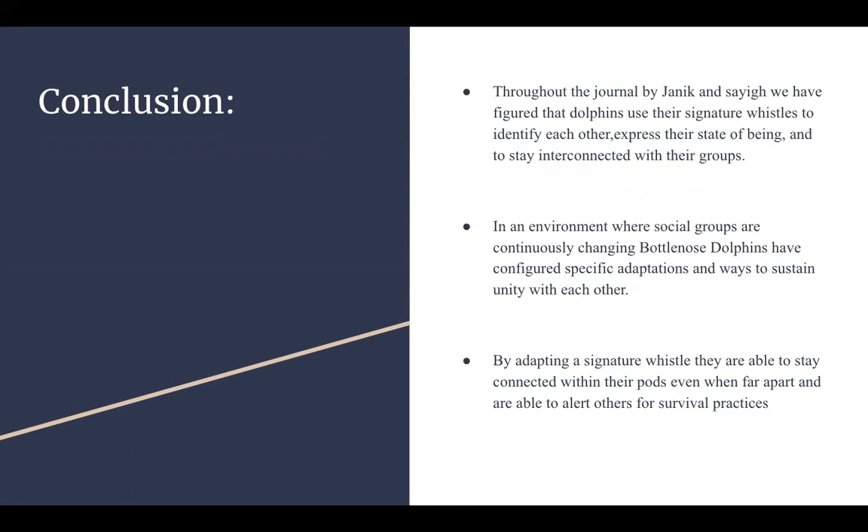We can now identify that signature whistles are important for identification purposes. However, it is also important for dolphins to have a signature whistle to express their state of being, whether stressed or excited, and to stay interconnected with the group. In an environment where social groups are continuously changing, bottlenose dolphins have developed specific adaptations to sustain unity. By developing a signature whistle, they are able to stay connected within their pods even when far apart and alert others for survival practices.